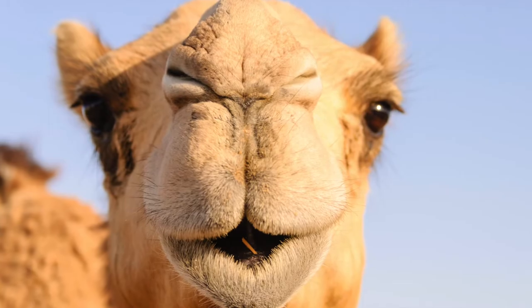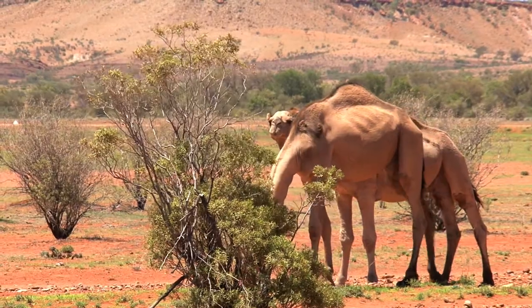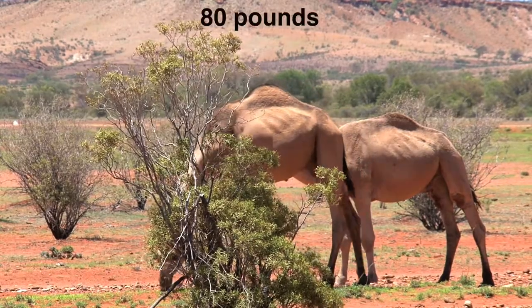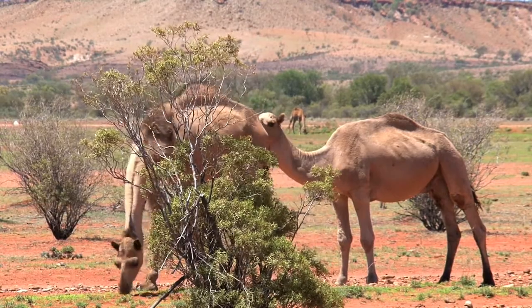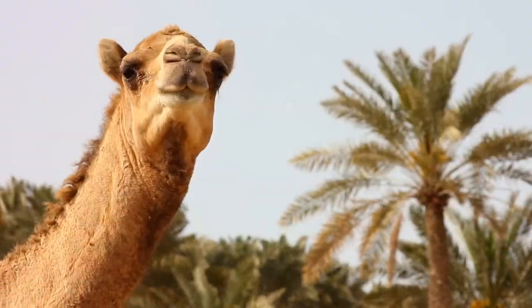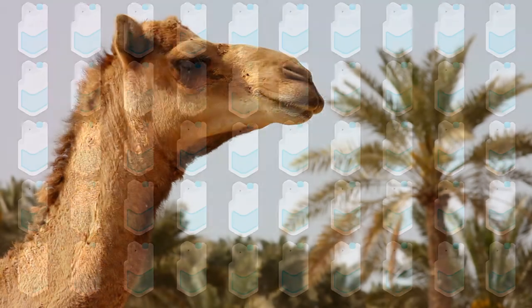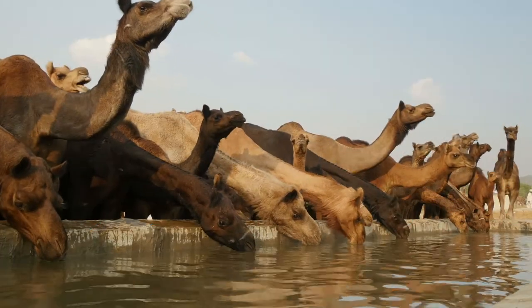Camels can also close their nostrils to stop sand from getting up their nose. Next on the list of adaptations are their humps — a camel hump can weigh up to 80 pounds and acts as a storage tank for fat, which comes in handy when food is scarce. Camels can break down the stored fat, turning it into energy and water. This works so well that camels can go for a week without water and months without food. When they do get the chance, a thirsty camel can drink more than 50 gallons of water at a time.